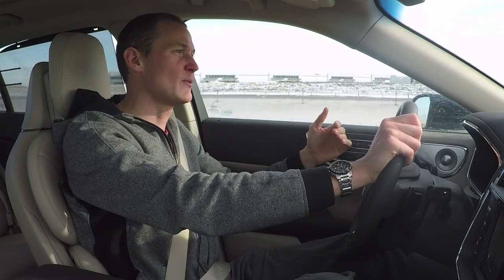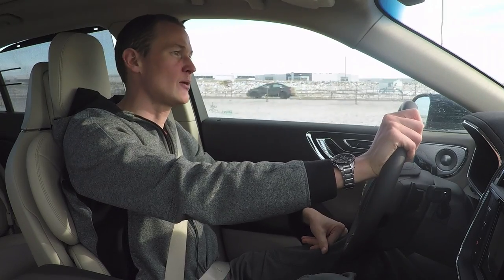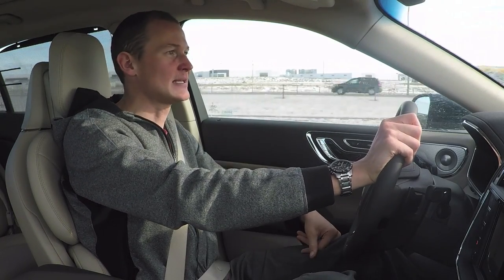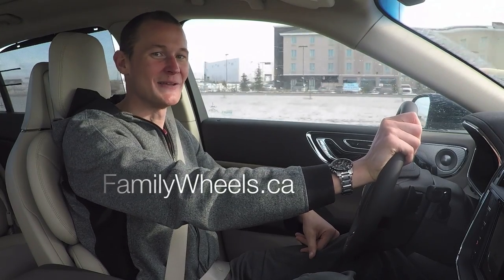Next week on the program, we are in the very family-oriented seven-passenger Toyota Highlander. We're going to head out with a family that chose that car over all the rest and see how it's stacked up. That's next week on the program. Until then, have a great week and thanks for tuning in.